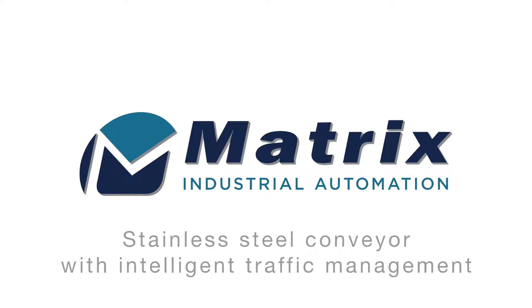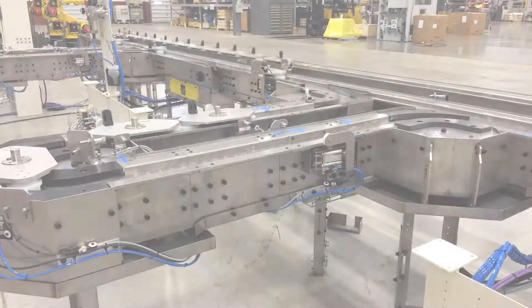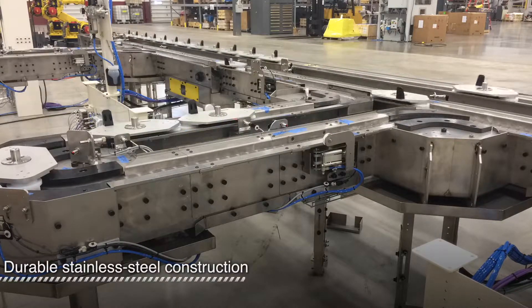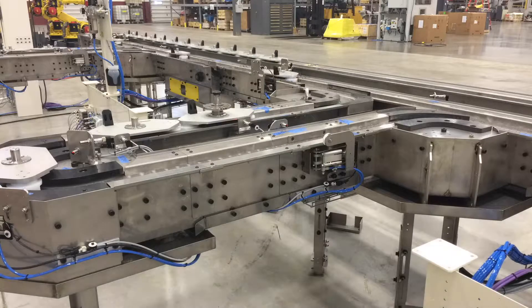Matrix Industrial Automation presents one of our more advanced conveyor systems. Its construction is extremely durable since it is made from low friction polymers and stainless steel instead of aluminum like most conveyors.